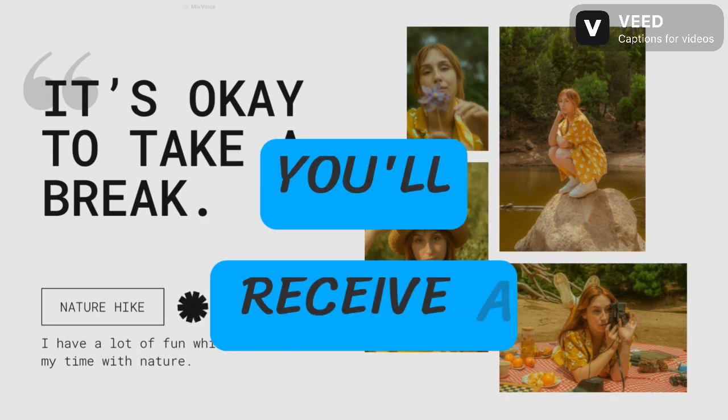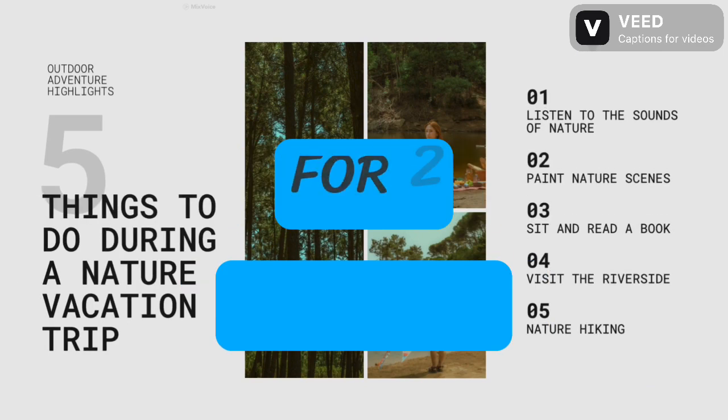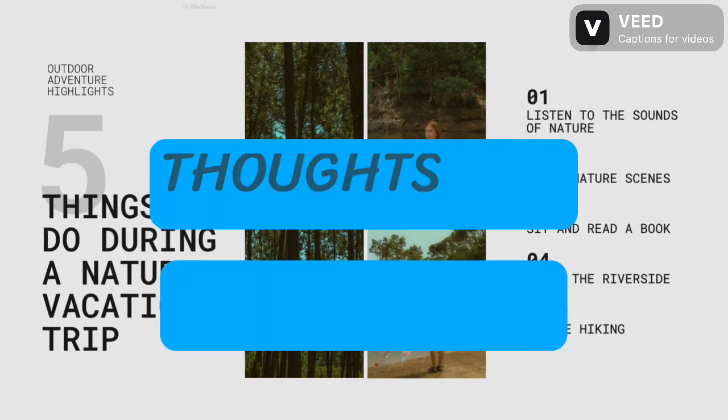Part 2: You'll receive a cue card outlining a specific topic. Take one minute to prepare, then speak for two minutes, elaborating on your thoughts and experiences.